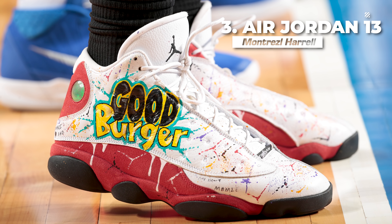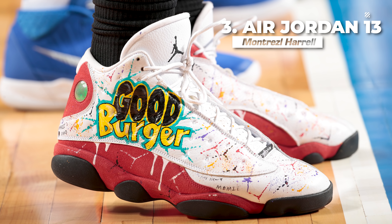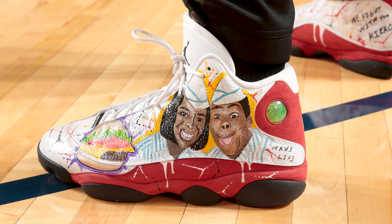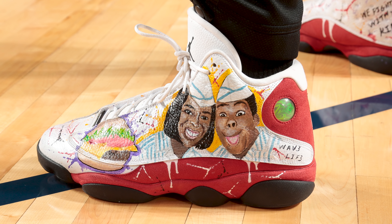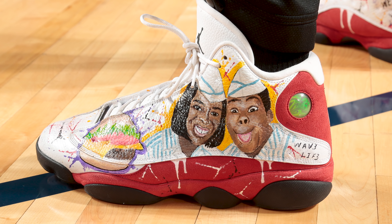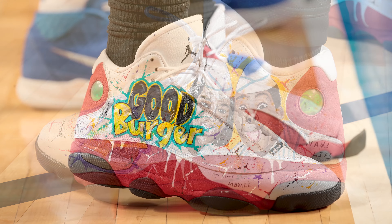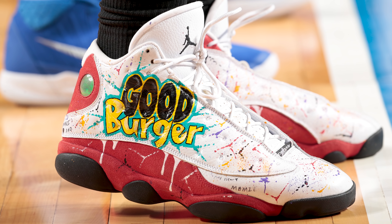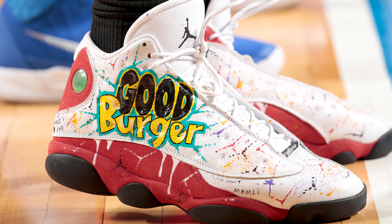At number 3, we have Montrez Harrell with a Good Burger custom of the Air Jordan 13. Yep, you heard that right — Montrez is on this week's list back to back. How could I not put these on the list? Not only is the custom work here A1, with that hilarious artwork of Kenan and Kel, but Good Burger is one of my favorite bad movies of all time. I just remember renting that orange cassette tape back in the day on a two-night rental and watching it 12 times in those two nights. Welcome to Good Burger, home of the Good Burger — can I take your order?